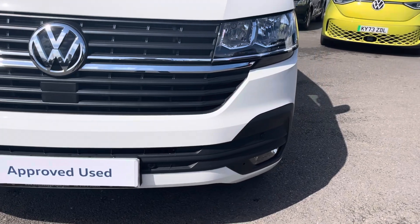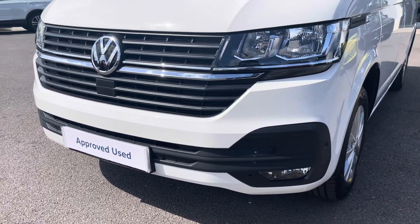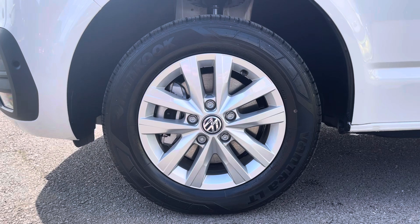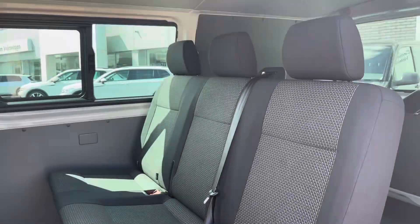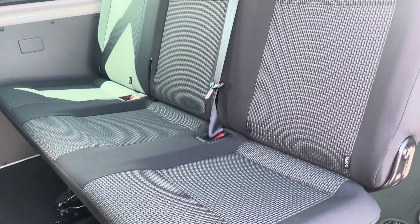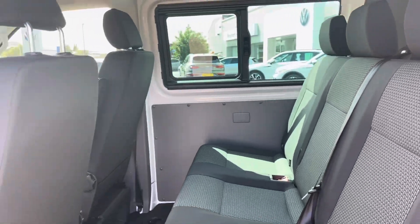Twin halogen headlamps do a fantastic job of illuminating the road in any weather condition and emergency city braking ensures you and your passengers reach your destination safely. 16 inch alloy wheels come finished in silver complementing the white paintwork of this Kombi really nicely, and taking our first look at the second row of seats you can see it does come in the three seat bench configuration with each of the outside seats boasting isofix mounting points for easy mounting of child seats.